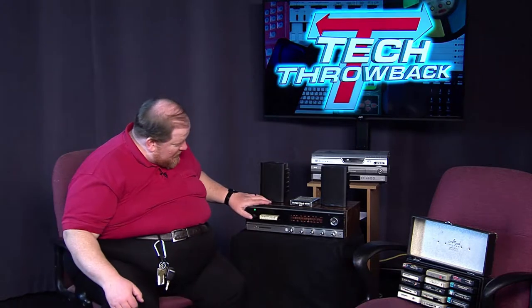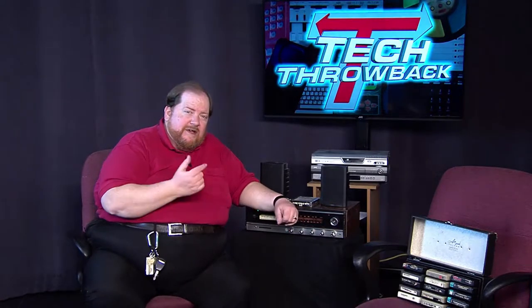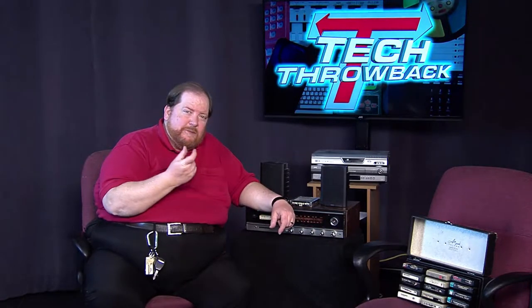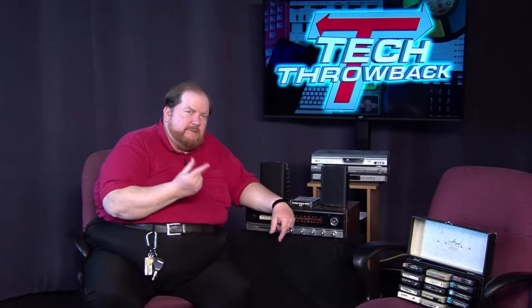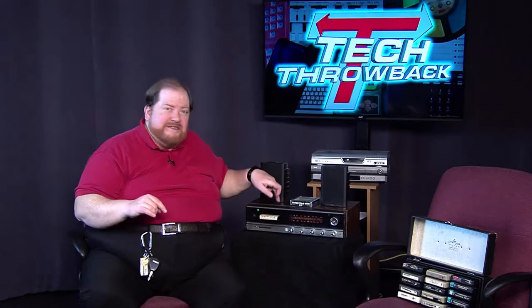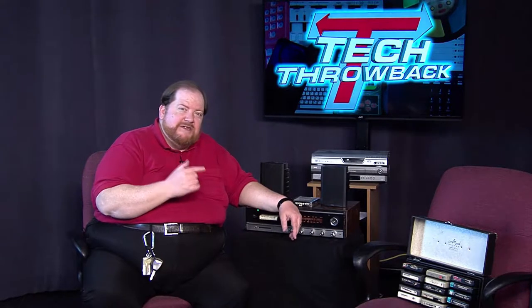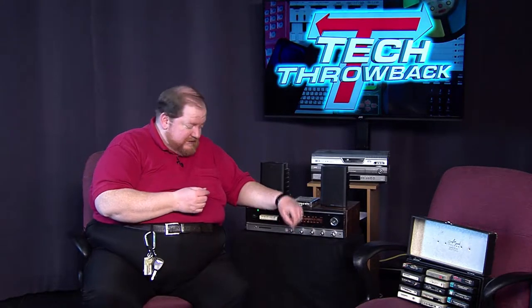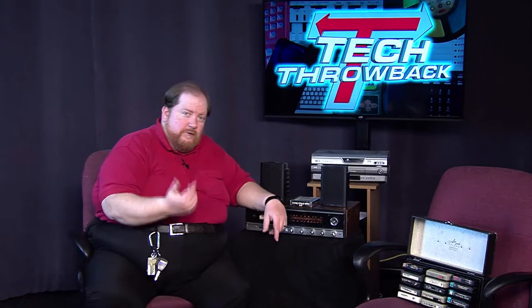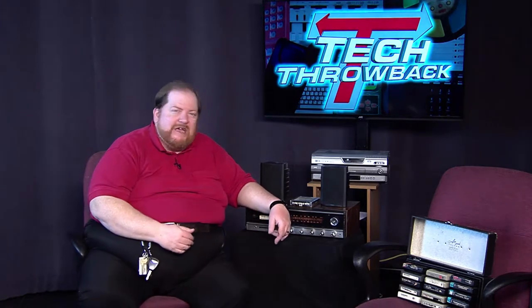The way it changes channels — you can hit the button manually. But there's also an automatic mechanism: the tape loop is spliced together by a piece of foil. When that foil comes through the tape pack and hits the sensor, it tells the unit that this track is done and it's time to change to the next one. So you can either punch through tracks at your leisure or just let the change happen by itself.